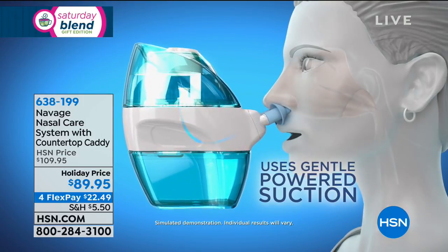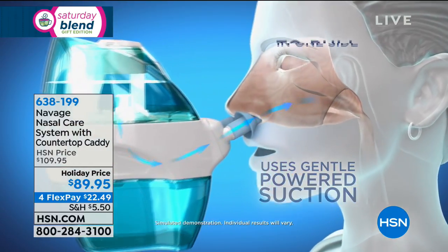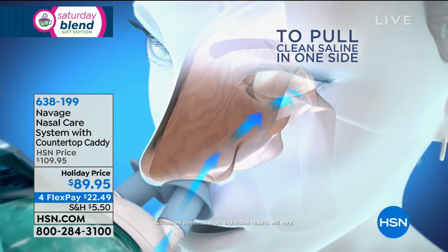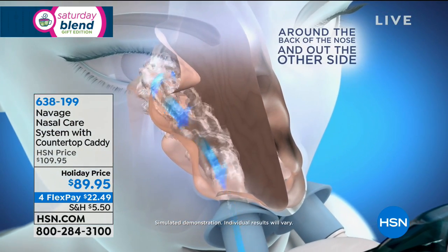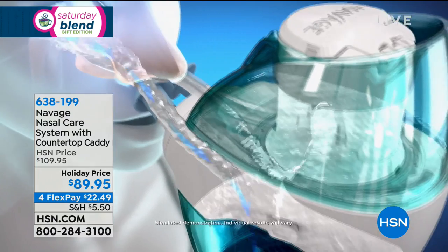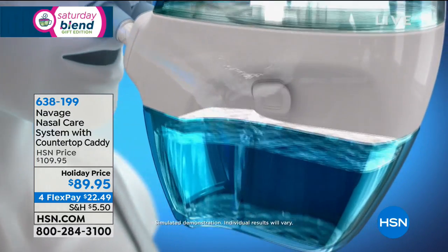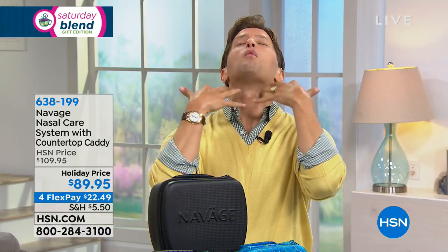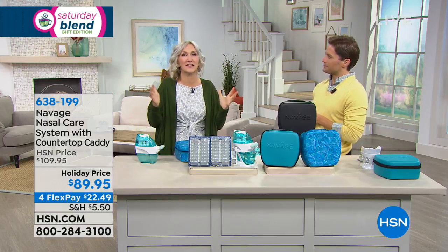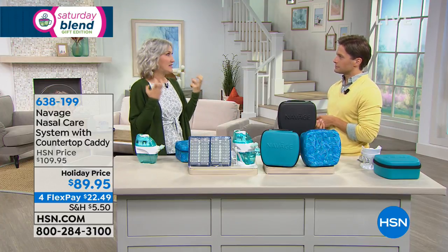If you get it home and experience pain, stop and send it back. It's not intended for children under 12 because it is powered suction — you need to be fully grown to use it. Having had sinus and allergy issues his whole life, the host agrees the neti pot felt archaic and like torture — like waterboarding when the water drips down the back of your throat. Navage, by contrast, is actually invigorating. Lisa says she feels like she just had a shot of espresso — it's really energizing.